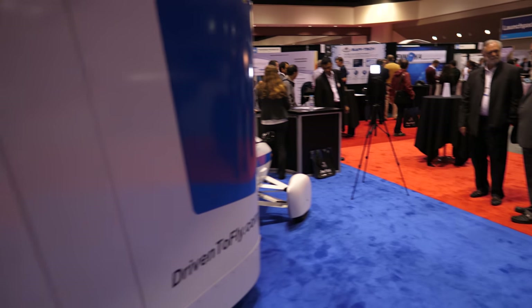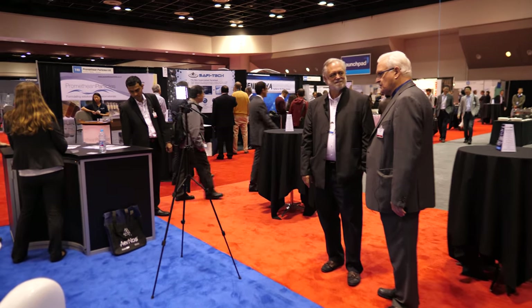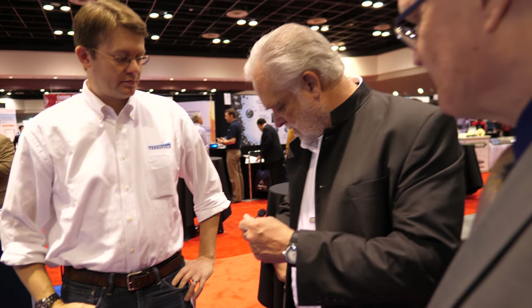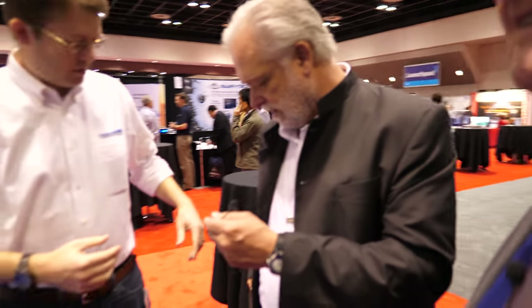What's unusual in Terrafugia's case is the enormous amount of effort put into safety. Unlike other aircraft, the Transition can deploy a parachute in an emergency and has automotive safety aspects designed in. Carl Dietrich, the CTO and co-founder, is introduced to explain the technical aspects of the Transition.